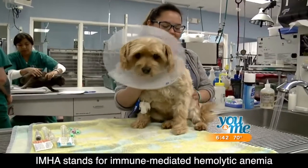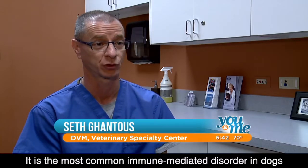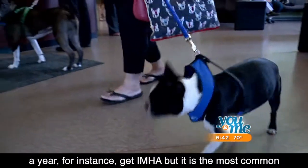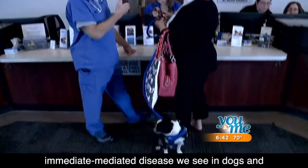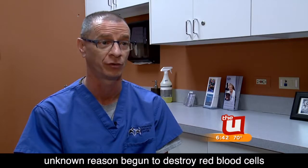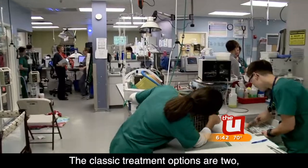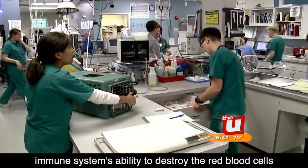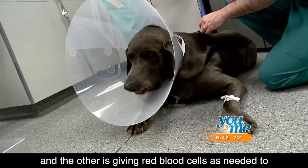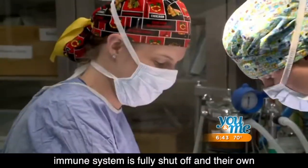IMHA stands for immune mediated hemolytic anemia and it is the most common immune mediated disorder in dogs. We don't really have true data on how many dogs a year get IMHA, but it is the most common immune mediated disease we see in dogs. It's a process where the body has, usually for an unknown reason, begun to destroy red blood cells. The classic treatment options are: one, immunosuppressive drugs to stop the immune system's ability to destroy the red blood cells, and the other is giving red blood cells as needed to help the patient survive until the immune system is fully shut off.